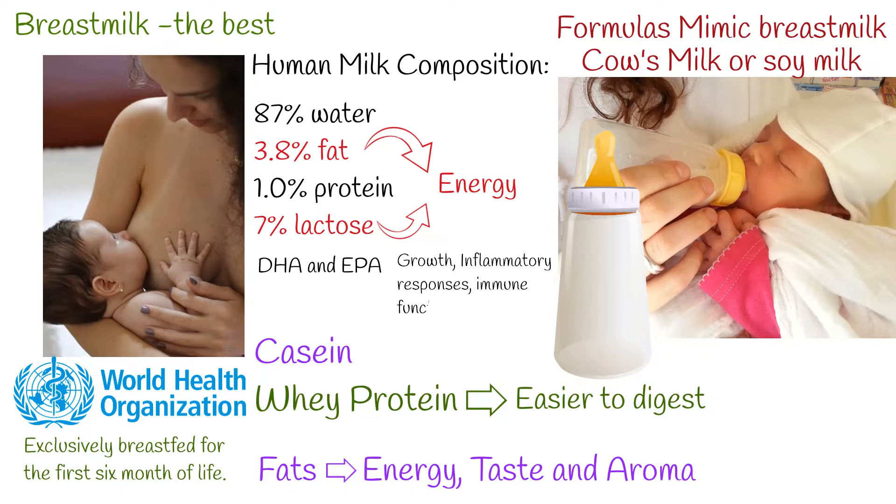EPA and DHA are important for regulating growth, inflammatory responses, immune function, vision, cognitive development, and motor systems in newborns.